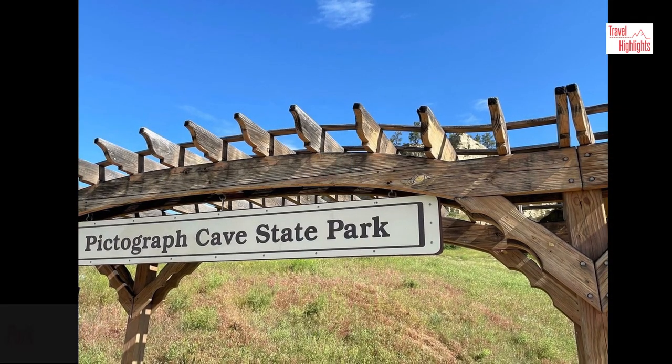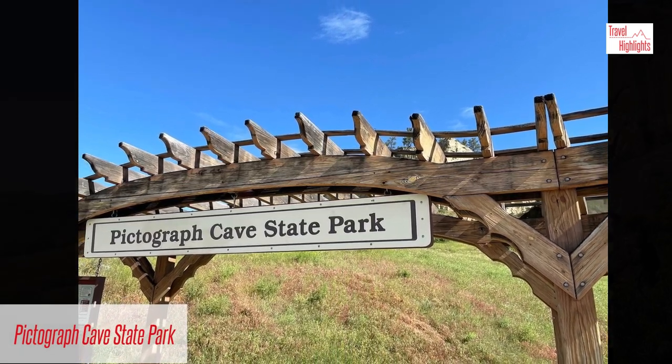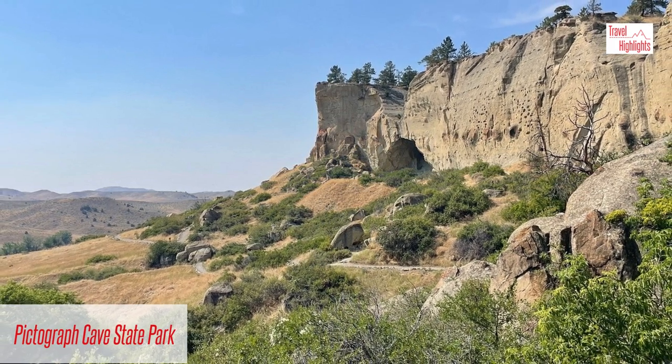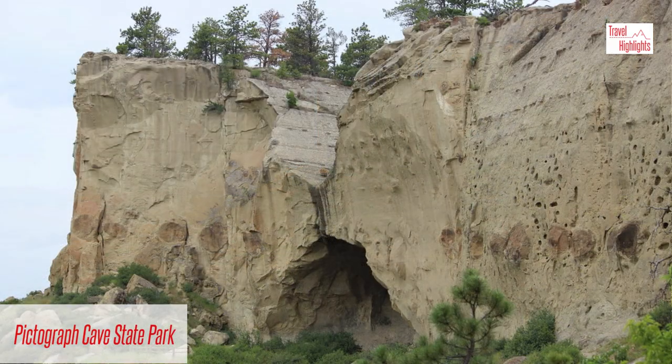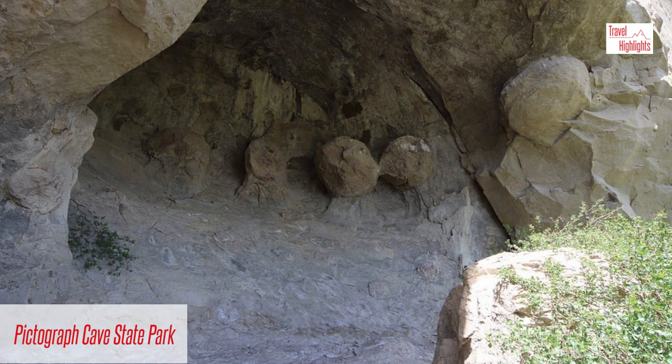Pictograph Cave State Park is a national historic landmark located about five miles from Billings. It is known for its importance to Northern Plains archaeology. Within the park are three caves: Pictograph, Middle, and Ghost caves. Pictographs are still visible in the Pictograph Cave, which is the largest of the three caves.